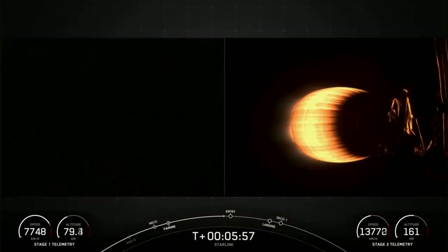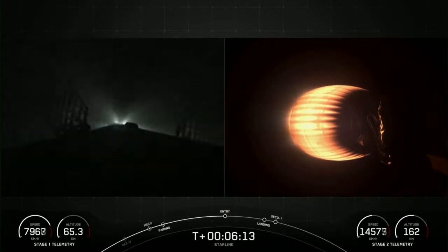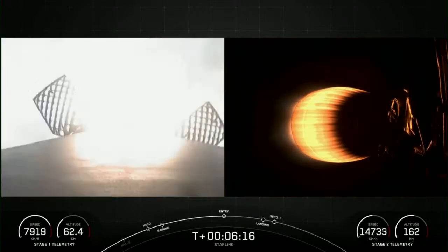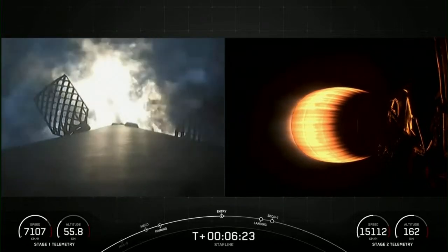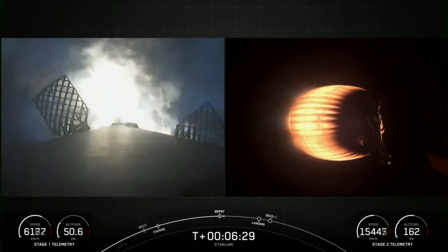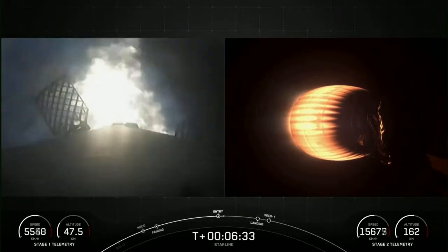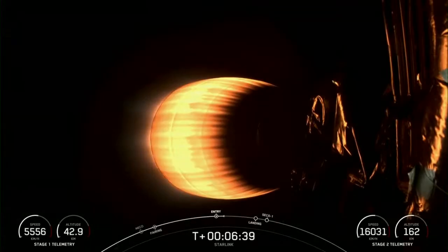Both vehicles continue to follow a nominal trajectory. Stage 1 FTS has safety, stage 1 entry burn started. There's the call for stage 1 entry burn — you can see that three of those engines have relit. Stage 1 entry burn shutdown. And we just heard that the entry burn on the first stage has now completed.